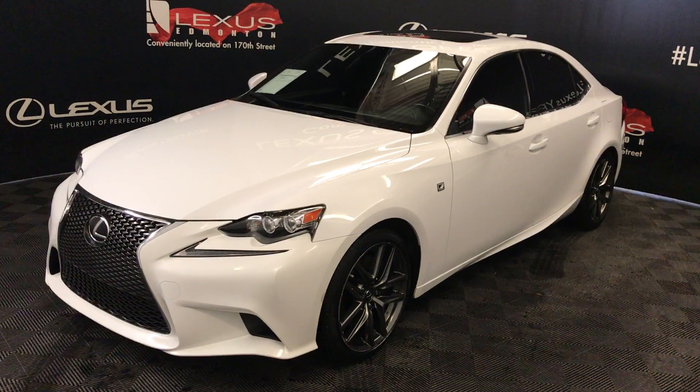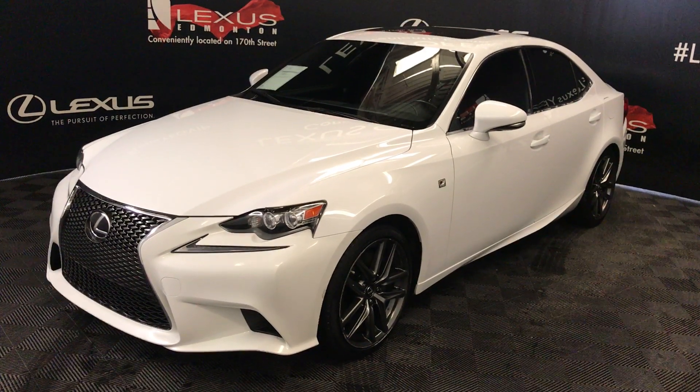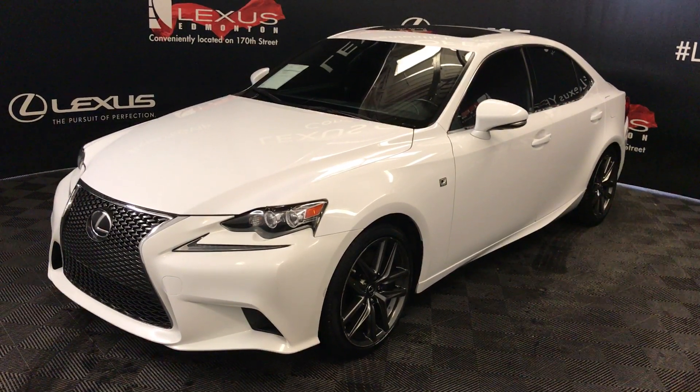Wide exterior, with red Nuluxe material. Four-door, five-passenger. This is the F-Sport Series 2.